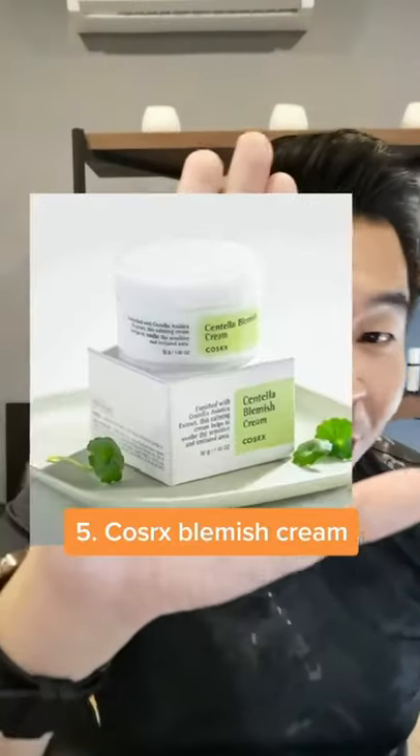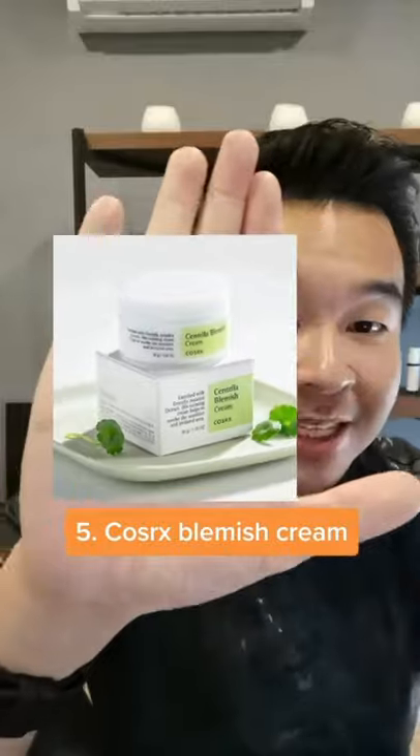And if you have active blemishes, number 5 is the CosRx Blemish Cream, which contains Centella Asiatica.